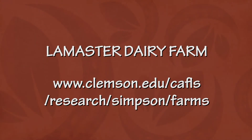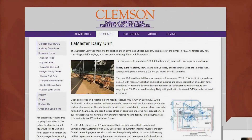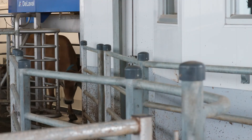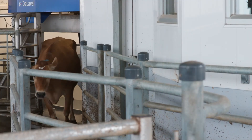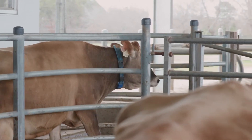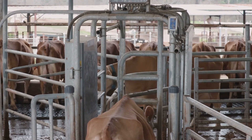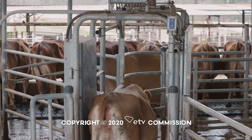If people want to know more about this fascinating facility, the best way is to go to the Clemson Research Farms website — the dairy farm has its own page within that. It has information for contacting Steve, his assistant manager, or any way to get in touch. Thank you for sharing this with us today. It really has been an extraordinary journey.